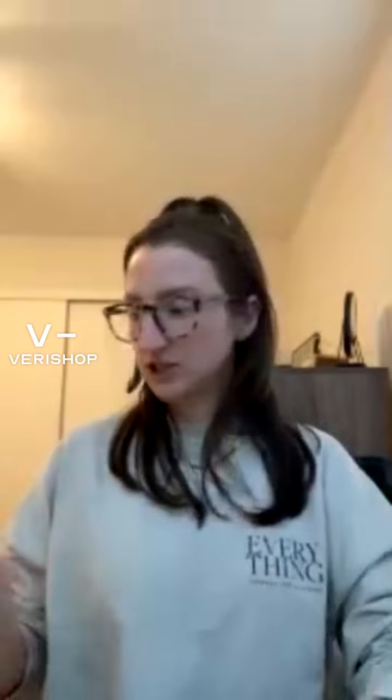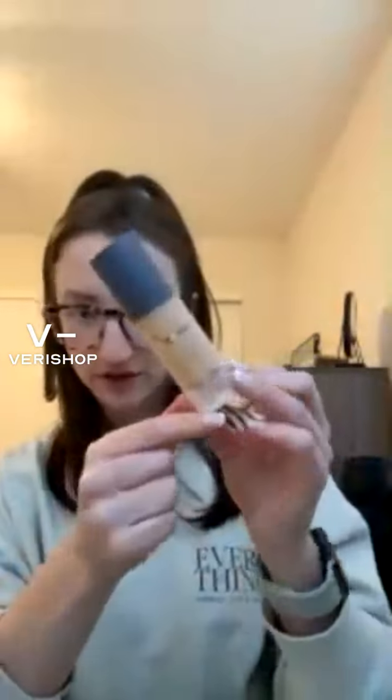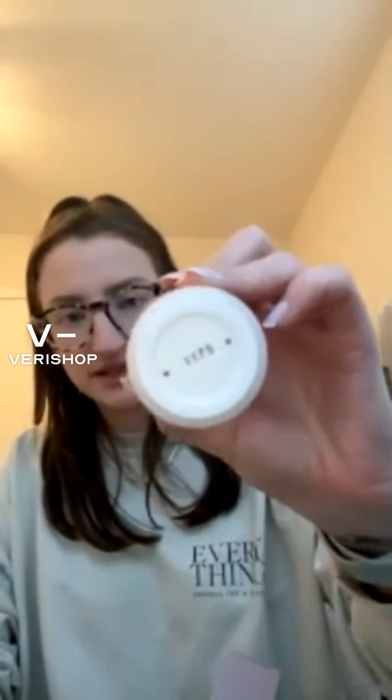I also got another foundation — the Vapor Beauty Soft Focus Foundation. I just love this packaging: a beautiful blue frosted-looking container. I got it in shade 117S. From the looks of it, it does appear a little dark for me so I might look into a lighter shade. Vapor Beauty, just like Kosas, is a clean beauty brand, so you know you're getting quality ingredients.